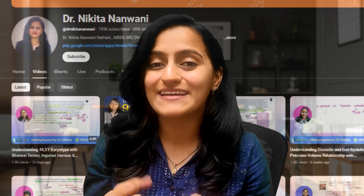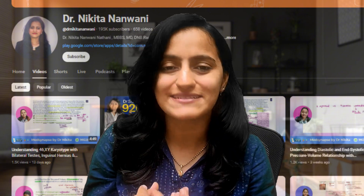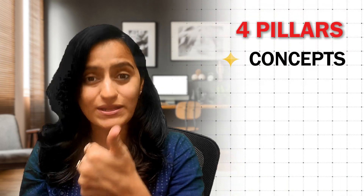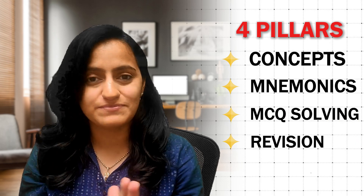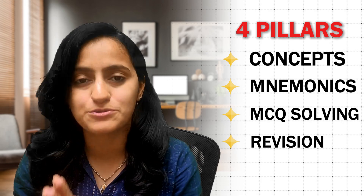I have been through this process and I can tell you exactly what are the secret tips that a topper uses to crack these exams. The four pillars to crack these exams are concepts, mnemonics, MCQ solving skills and revision. You have to work on each of these to ace these exams in a smart way.